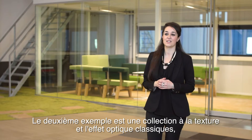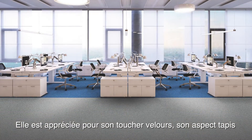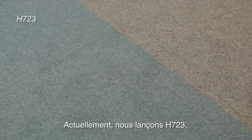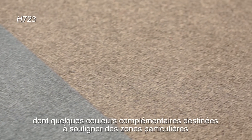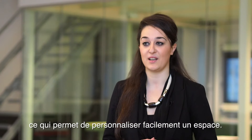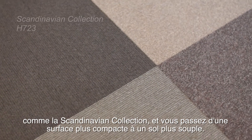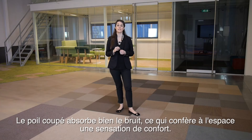The second is another classic texture and optic: a low-level cut pile. It is well-loved for its velvety touch and broadloom look, and its hard-wearing properties. Right now, we are introducing H723, a collection with a basic colour line, including a few accent colours for feature areas, which are an easy way to personalise the space. Combine H723 with a micro-tufted product such as the Scandinavian Collection, and you step from a more compact surface onto a softer floor. The cut pile absorbs sound well, giving a comfortable feel to a space.